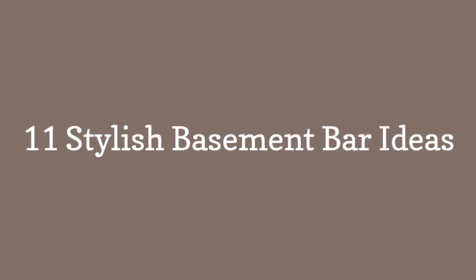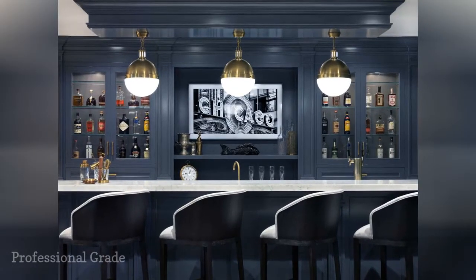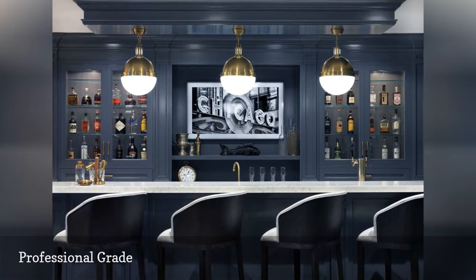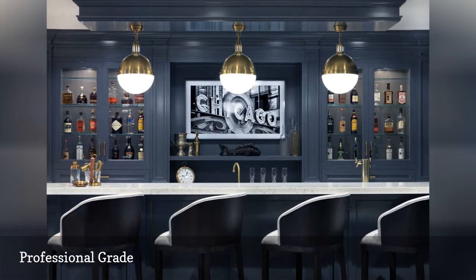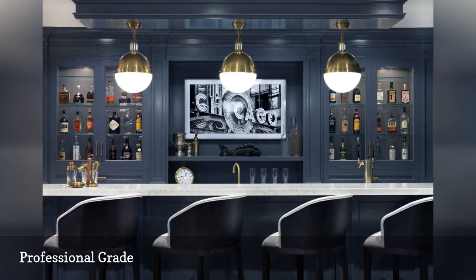11 Stylish Basement Bar Ideas. For the design of what she calls the ultimate man cave, Chicago-based designer Ray Duncan of Ray Duncan Interior Design created a polished, fully stocked bar space that rivals any public drinking establishment. Hanging pendant globe lights with brass details anchor the seating area outfitted with comfy bar stools, and glossy blue paint creates a soothing, luminous atmosphere.